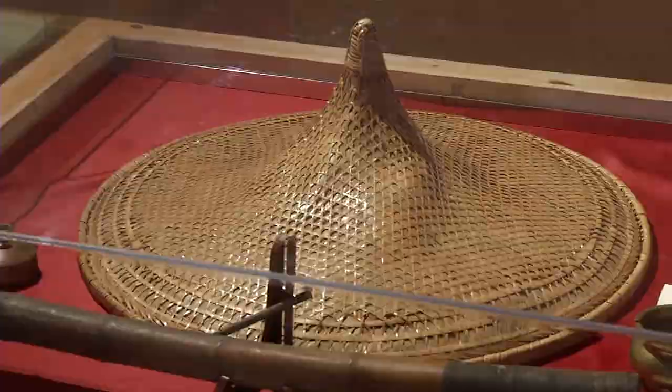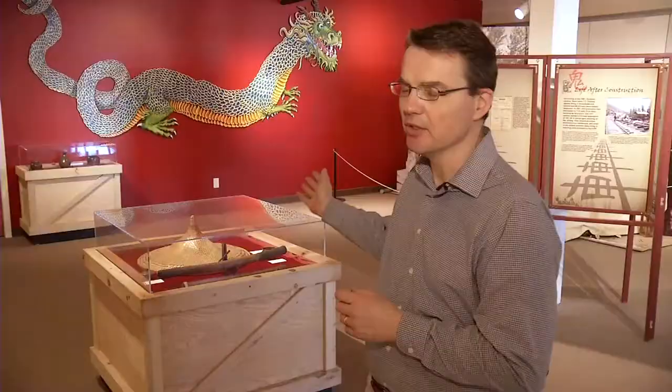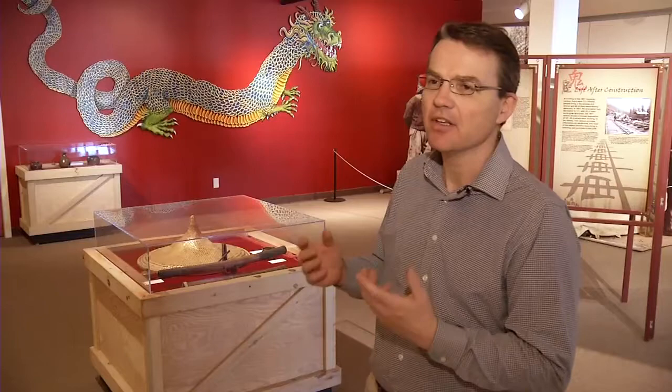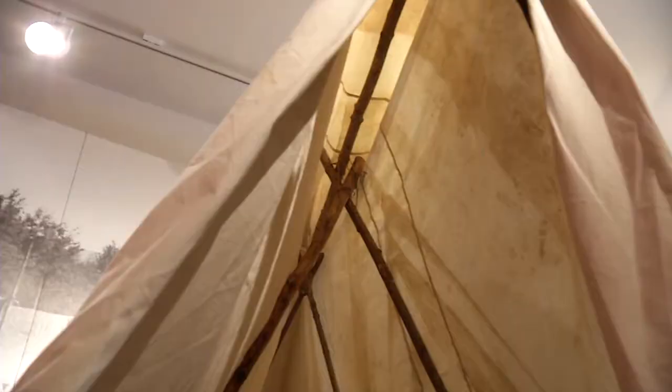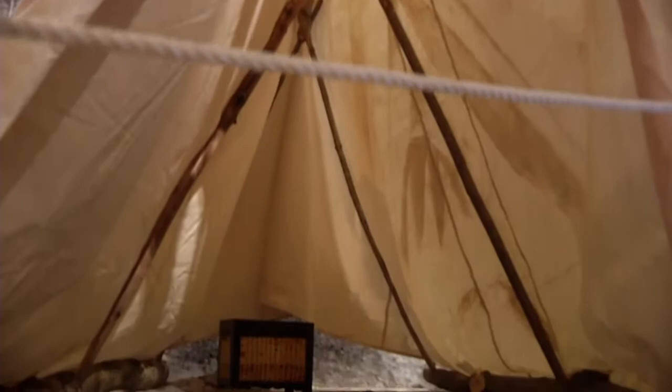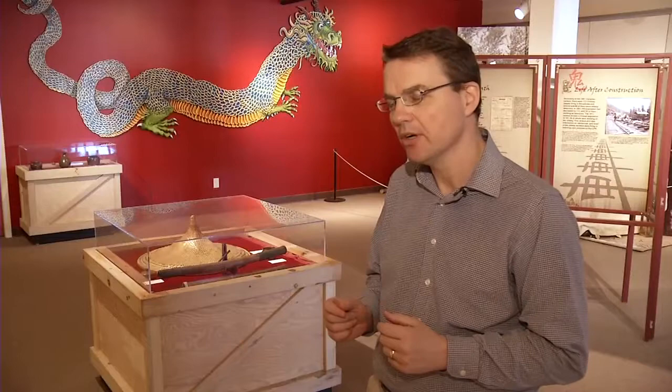One of them is a typical Chinese worker's hat. They were very mindful about working under the hot sun and staying out of the direct rays of the sun, so they would either buy a hat, make their own, or even bring some with them from China. There is also a full-size mock-up of a labourer's tent. They lived in tents along the right-of-way of the railway, and as the railway progressed, they would pick up, move on, make a new camp, and start work again.